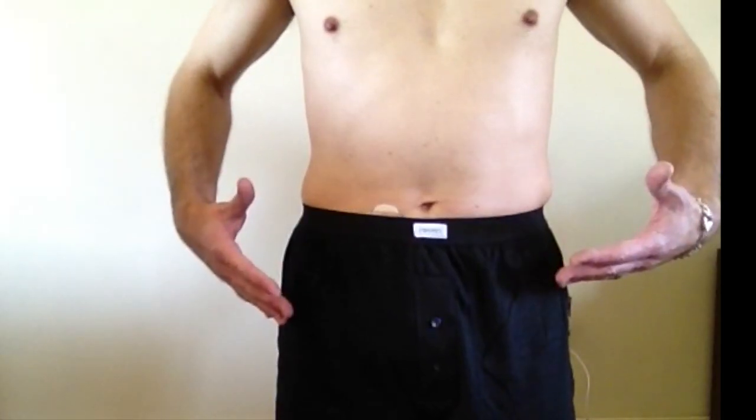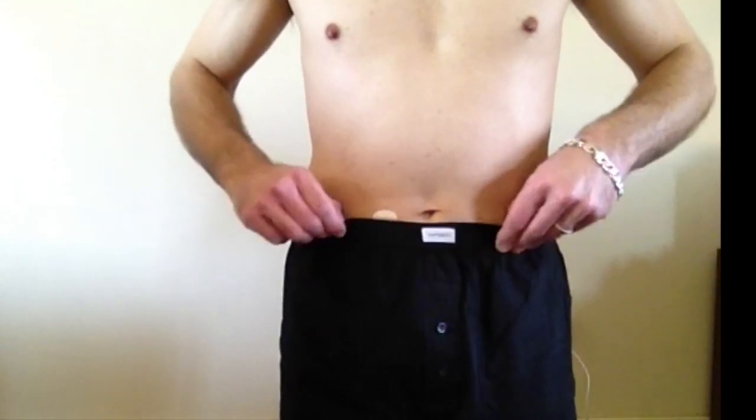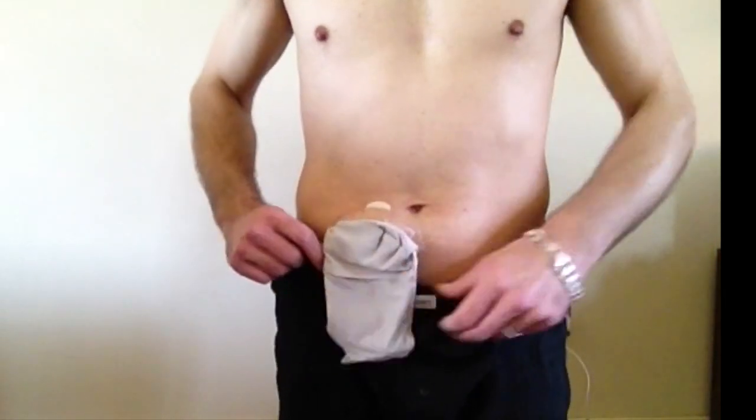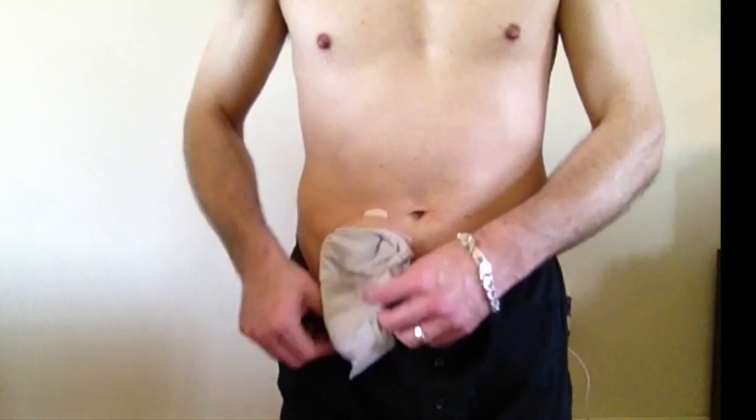As you can see, I've got the pants on — absolutely fine to cover up the stoma bag. You can see the stoma bag and how well the shorts cover it up.